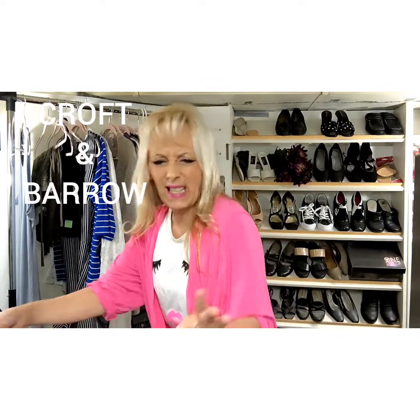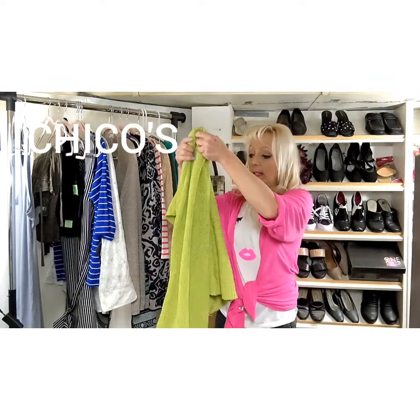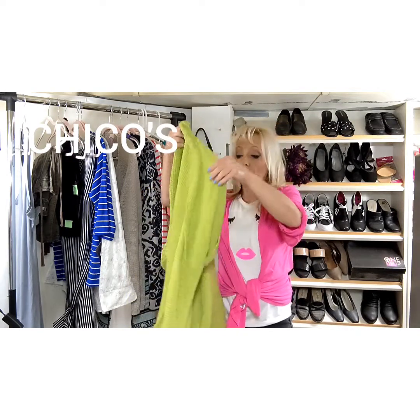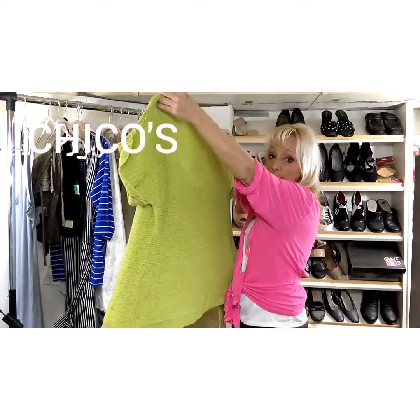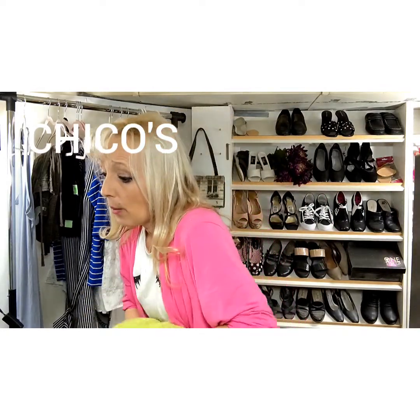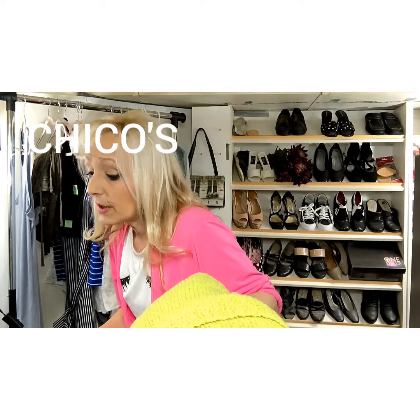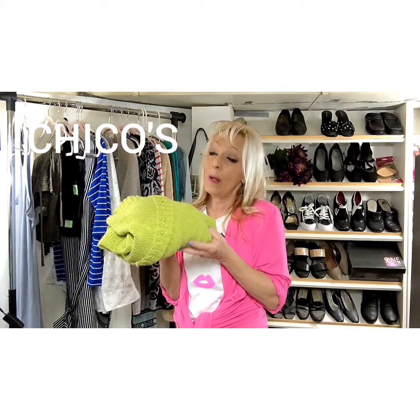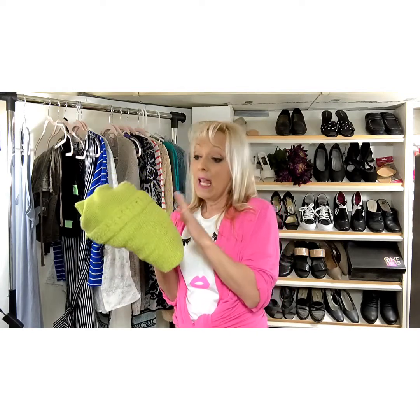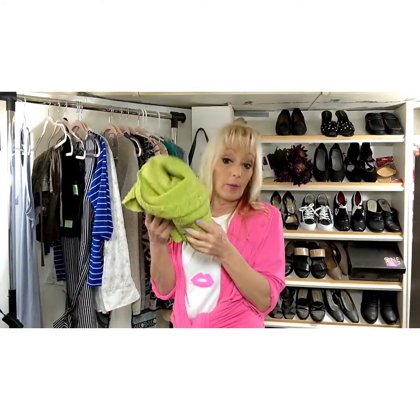That was an easy one to list, easy to ship. This is a Chico's — really cute for summer. It's the cotton one and kind of a short sleeve for summer. It's not quite as bright green as it's showing on the video. This sold for $13. It was over a pound so they paid an additional $7.90 shipping. With their $13, I was happy to move that.